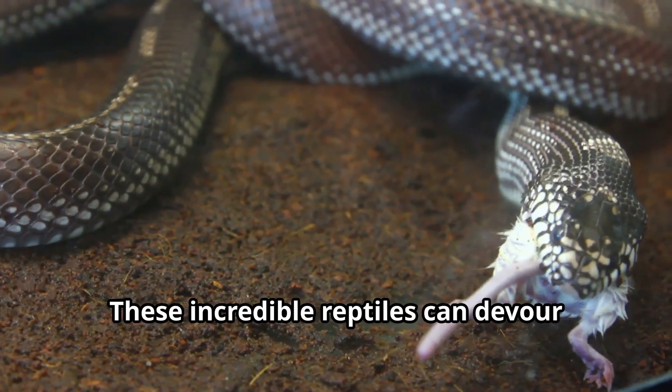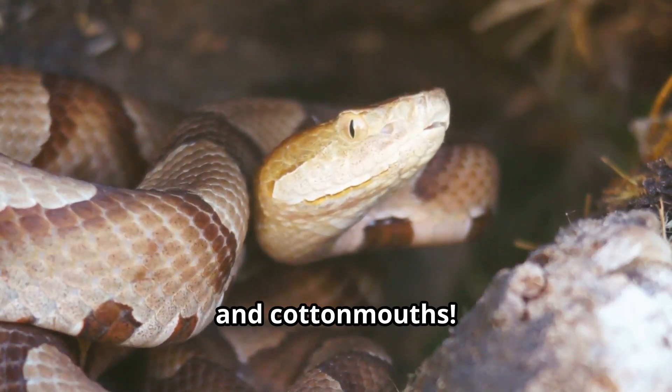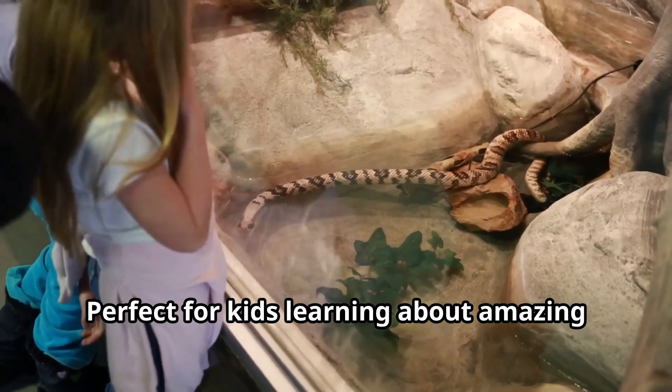King snakes — these incredible reptiles can devour other snakes three times their size, including venomous rattlesnakes, copperheads, and cottonmouths. King snakes possess natural immunity to venom, making them fearless predators in the wild animal world.